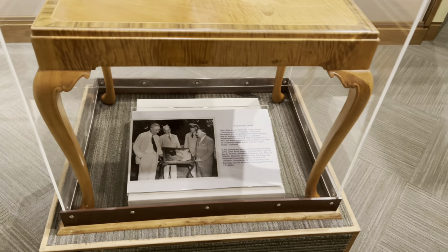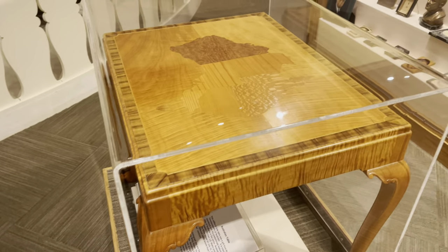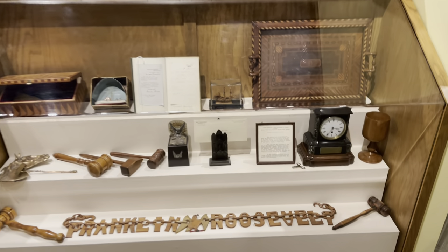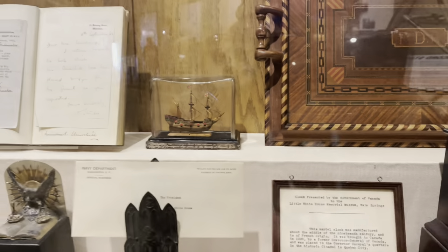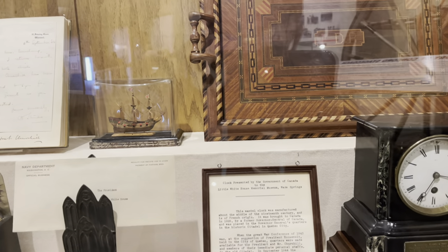This is called the Australian Table — it was a gift from the Commonwealth of Australia. Moving along, on this side and the other we have all these little artifacts — things people actually gave FDR, like this clock right here. And this little boat is actually the Mayflower — these were given to FDR by Winston Churchill.